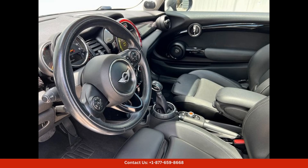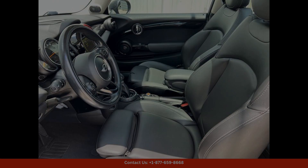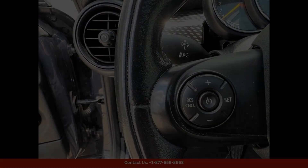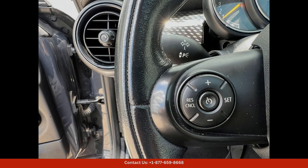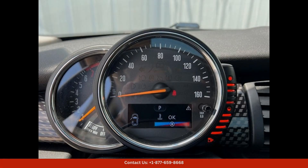The exterior features a metallic gray finish that shines in the sunlight and gives the car a modern and sophisticated look. The iconic Mini Cooper design is instantly recognizable and adds a touch of nostalgia to this contemporary vehicle.